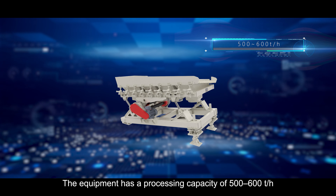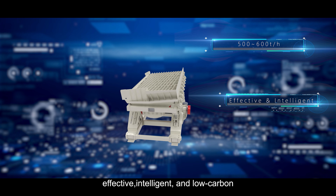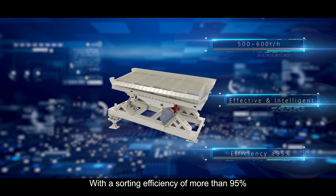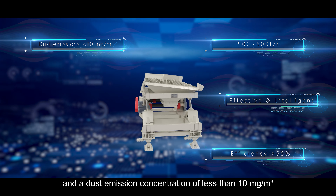This machine has a processing capacity of 500 to 600 tons per hour on a single machine, and is clean, effective, intelligent, and low carbon. With a soaring efficiency of more than 95% and a dust emission concentration of less than 10 mg per cubic meter,